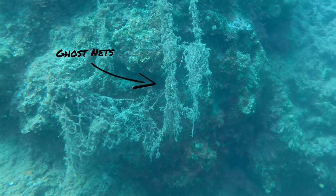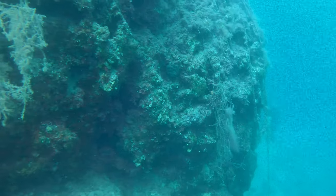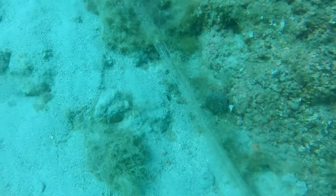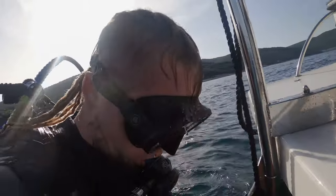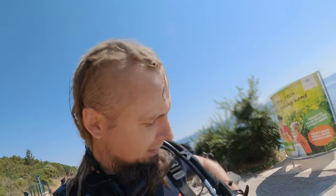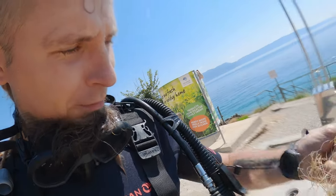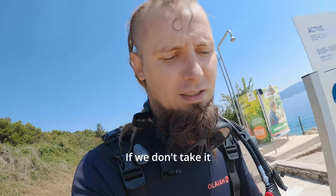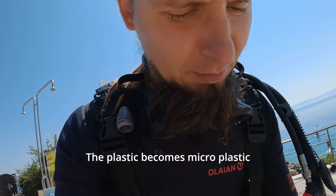Here are the ghost nets — there are quite a few of them here. It's the most ugly and terrible thing you can see underwater because they still catch fish and other marine life. When I see one I just cannot pass it — I have to take it out. Each time I dive I get some plastic out, so my pockets are full with fishing lines.